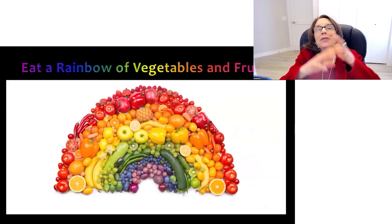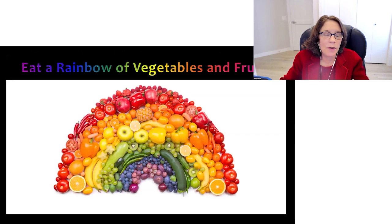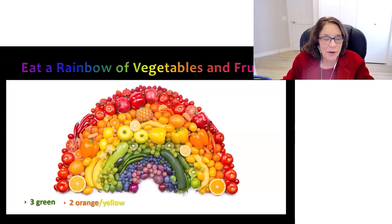We want to choose foods from the entire rainbow. In terms of fruits and vegetables, aim for at least three green, two orange or yellow, two pink or red, one purple or blue, and one white or beige every single day.